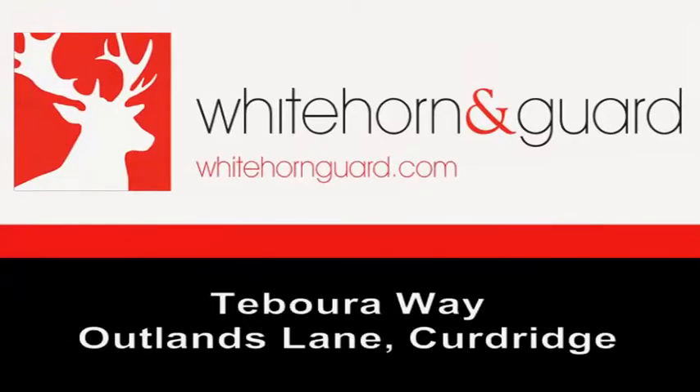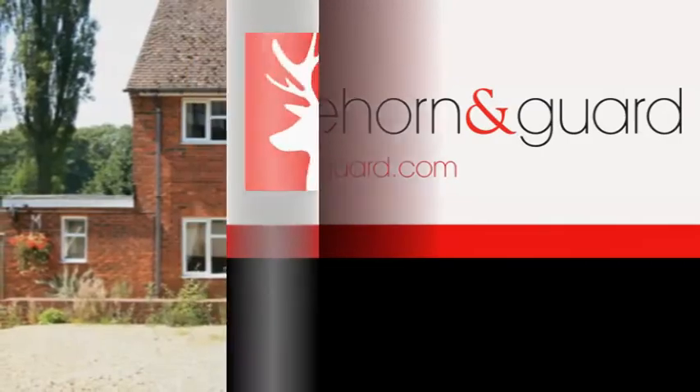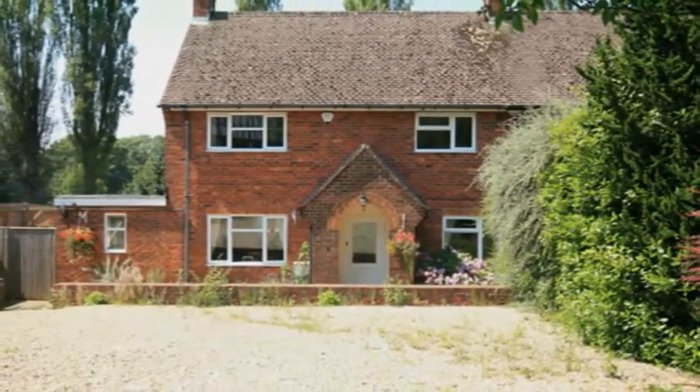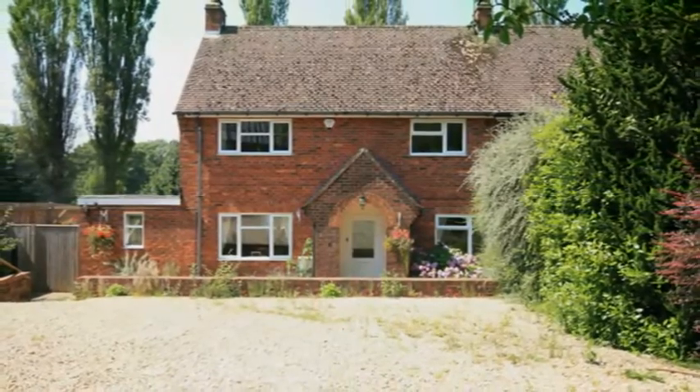Being offered for sale with no forward chain and with planning consent for a two-story side extension is this well-presented three-bedroom home. There's a large frontage with a generous driveway providing off-road parking, which leads up to the open storm porch.